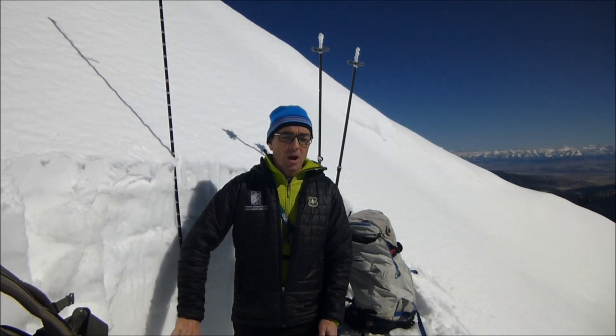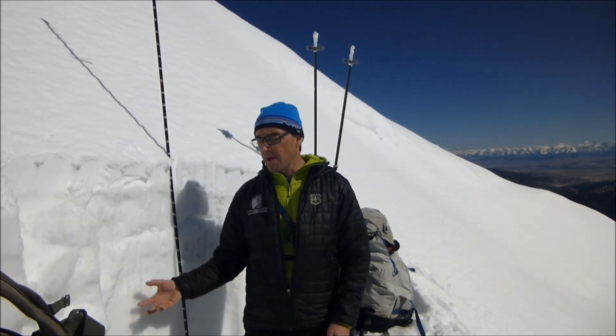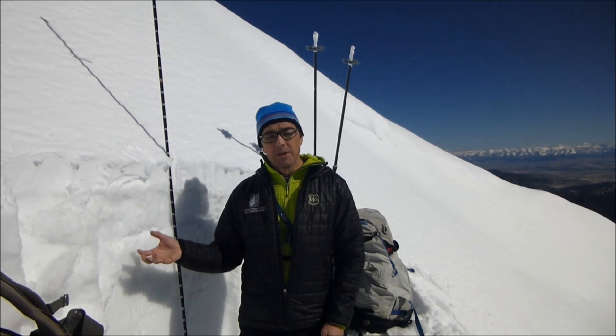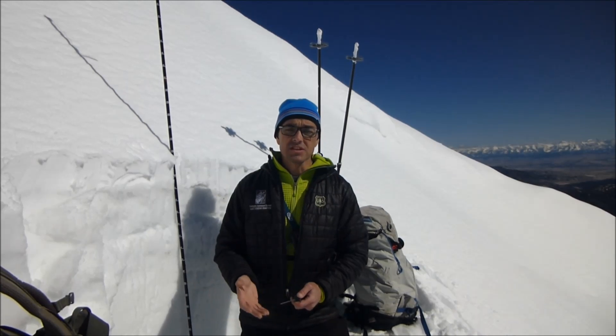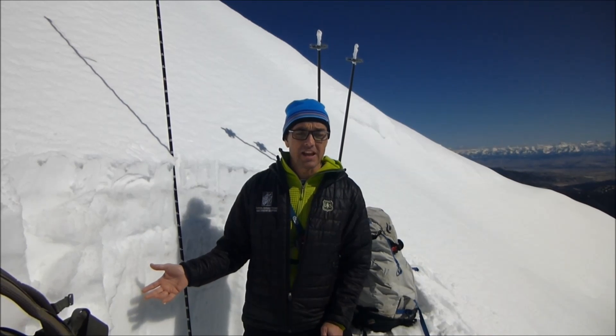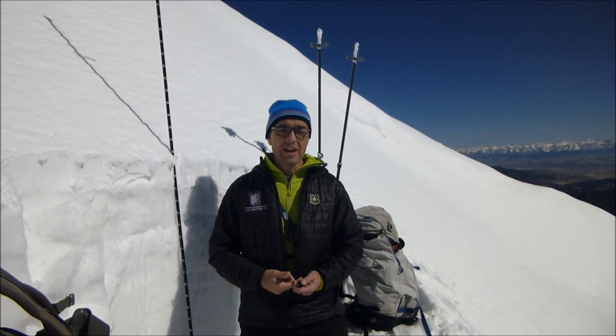So this time of year, especially on these south facing slopes, we're really worried about water moving through the snowpack because it breaks it down, it changes the structure. The snow actually loses all its structural integrity and loses its strength, and that's when we see large wet avalanches.